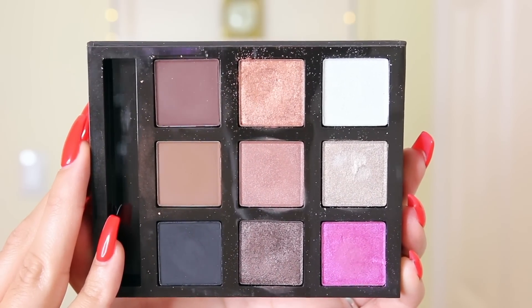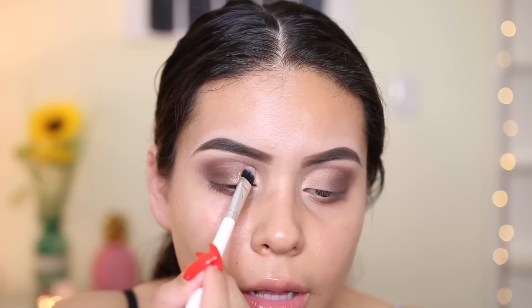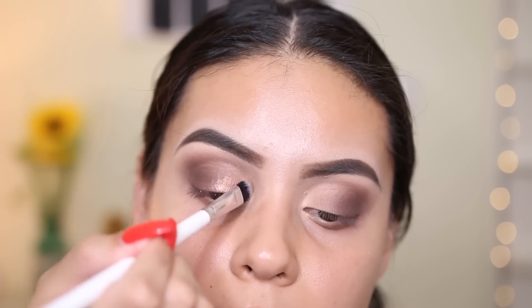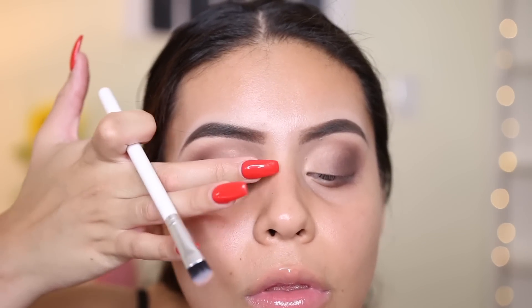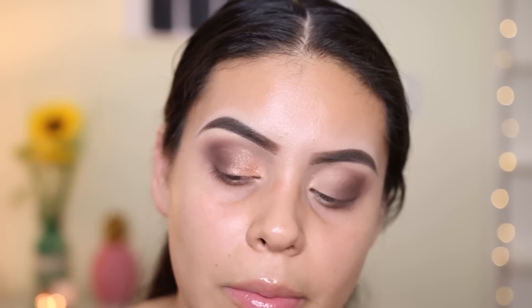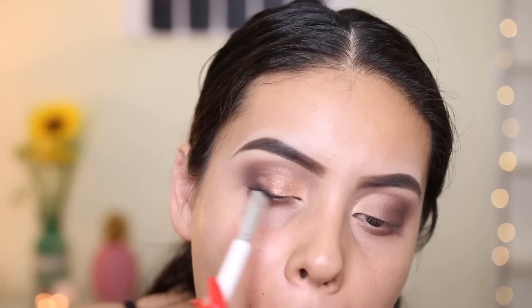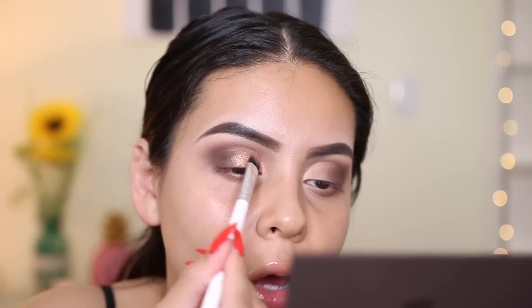Now I'm going in with a bronze color on the inner part of my lid using a flat Colourpop brush. I'm not spraying the brush first because I want to see how it applies on its own. The color shows up but it's kind of blah — not really super intense. I tried with my finger — a little better. I'm now trying spraying the brush and it's not bad, but it's not amazing either — I'm not falling off my chair.